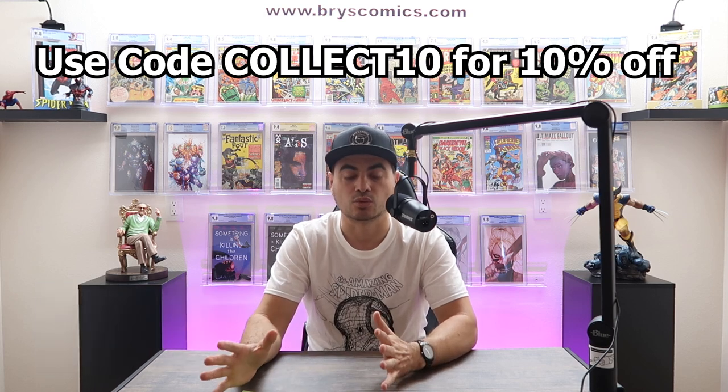I understand that it doesn't work for everyone. Always encourage you to sell your own books if you can, if you have time. One way to look at it is no one knows where the bottom is for this market. So 60% of today's value could be 80% of next month's value, and vice versa — if the market starts to go back up, 60% of today could be 50% of next month's value. So it's a very personal decision to sell your comic books.